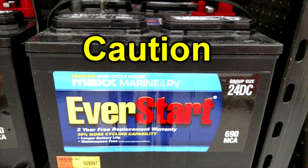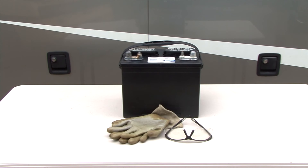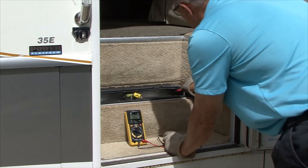Caution: keep safety in mind whenever you work on or around lead acid batteries. Lead acid batteries contain sulfuric acid that is extremely corrosive and can cause severe burns. The hydrogen gas produced by lead acid batteries during charging is explosive. When you work around batteries you need to wear goggles, gloves, and remove any jewelry. Do not smoke or use any open flames around batteries.